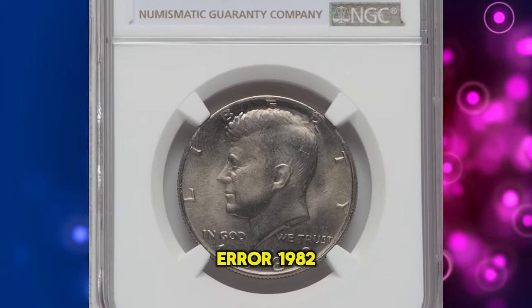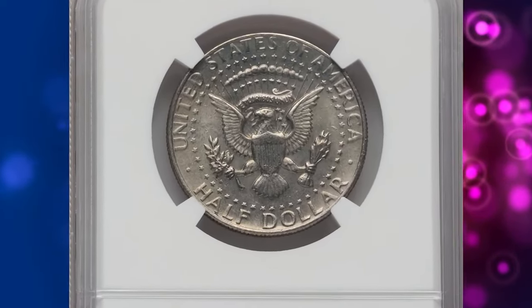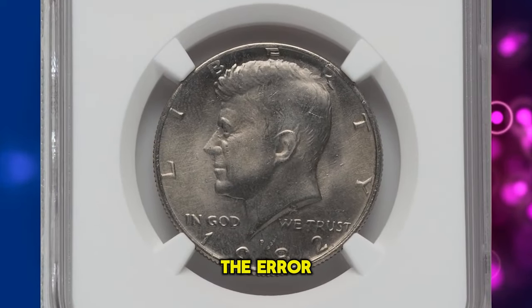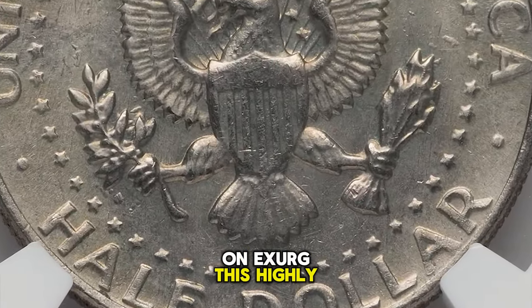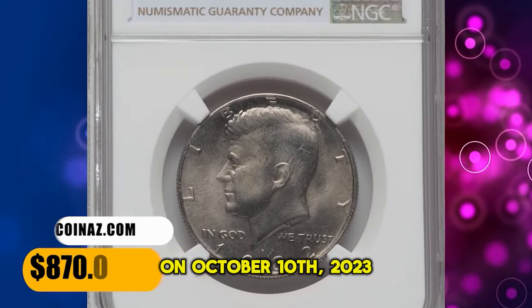This is an error 1982 P Kennedy half dollar, graded in mint state 67 by PCGS. It's very difficult for a novice collector or coin enthusiast spotting the error, as one should closely inspect the back side of the coin for the absence of the engraver's initials FG on the exergue. This highly elusive no-FG half dollar ended up selling for $870 on October 10, 2023.